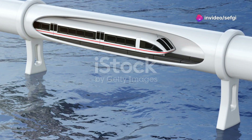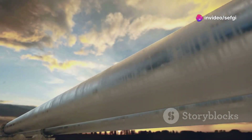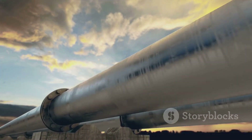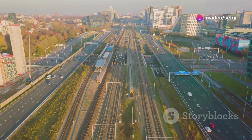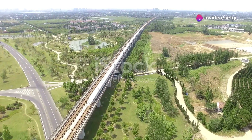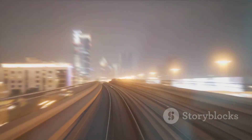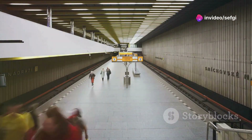Maglev trains have the potential to transform global transportation. By providing fast, efficient, and environmentally friendly travel options, they can reduce reliance on cars and planes, helping decrease traffic congestion and the environmental impact of transportation. In densely populated regions, maglev trains can connect cities and create new economic opportunities. By reducing travel times, they can make it easier for people to live in one city and work in another, helping alleviate housing shortages and distribute economic activity more evenly.